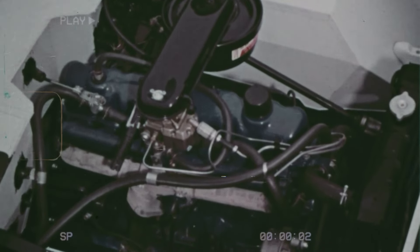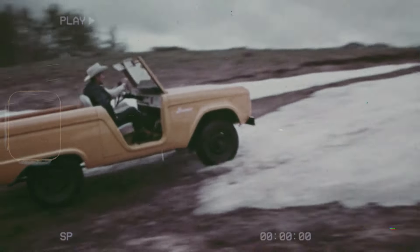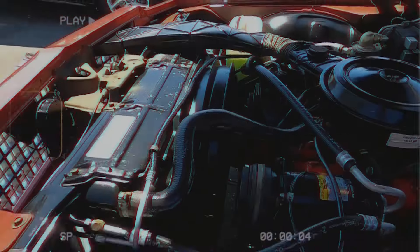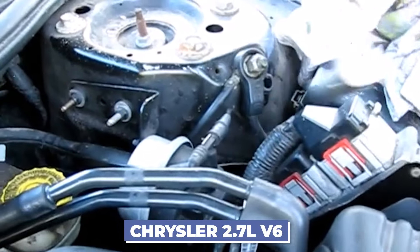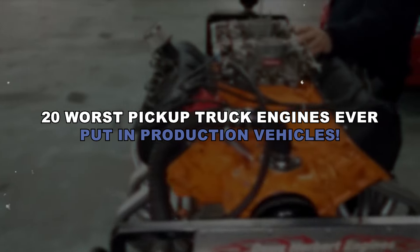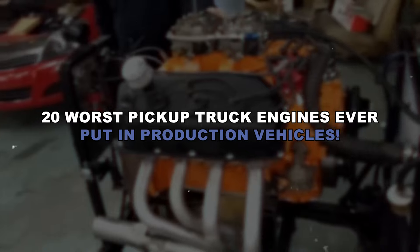What makes a pickup truck engine truly awful? Is it a lack of power or persistent reliability issues? Some engines, like the Chevrolet 305 V8 known for its weak combustion and oil leaks, and the Chrysler 2.7-liter V6 infamous for oil sludge problems that could lead to catastrophic engine failure, turn driving into a nightmare. Join us as we explore the 20 worst pickup truck engines ever put into production vehicles.